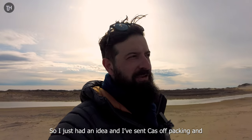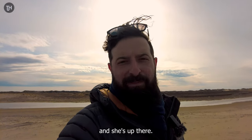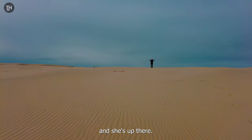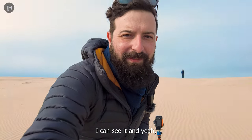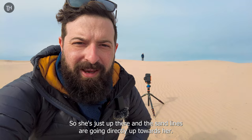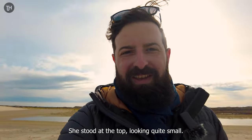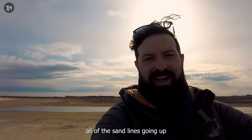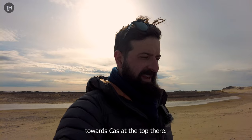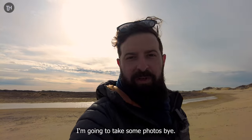I've just had an idea. I've sent Kaz off up the dune — a bit more, a bit more, stop. She's up there and I'm down here with the camera. So she's just up there and the sand lines are going directly up towards her. She's standing at the top looking quite small. I've got this huge foreground of all the sand lines going up towards Kaz at the top there, just to give it a bit of scale. It might look quite nice — and the sun's coming out. I'm going to take some photos.